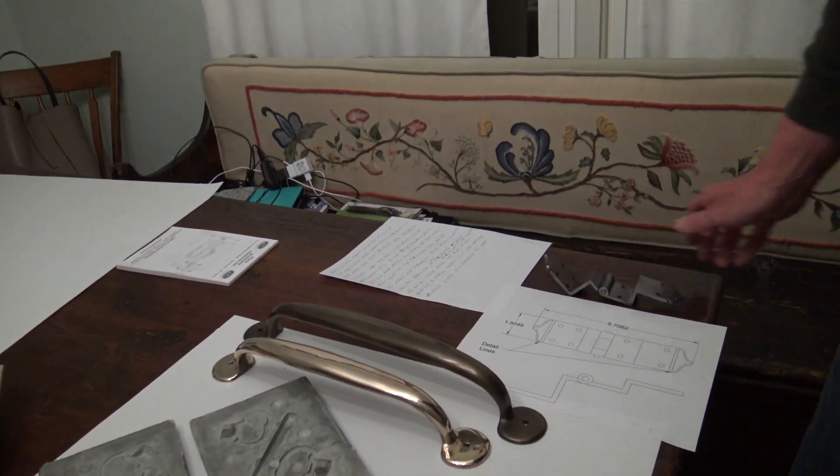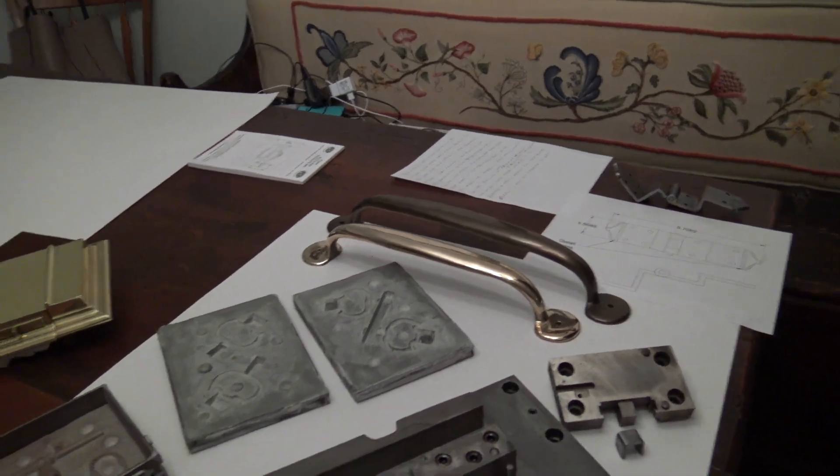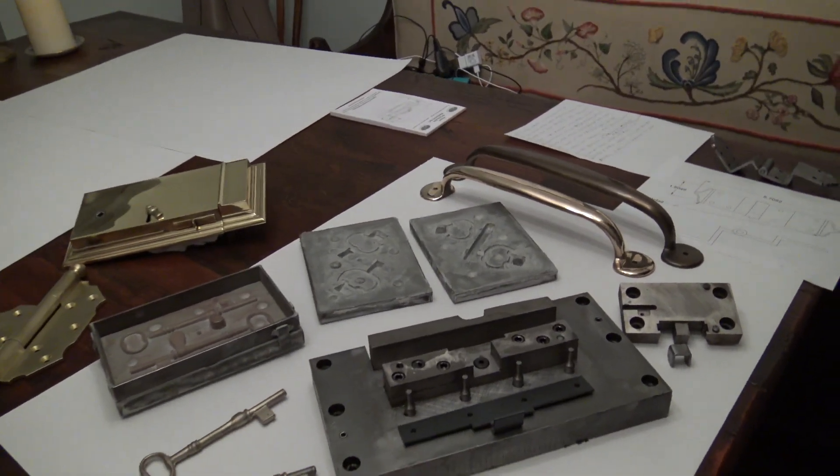In the upcoming video you can see some of our capabilities — you can see us at work in our shop. It only lasts about a minute.